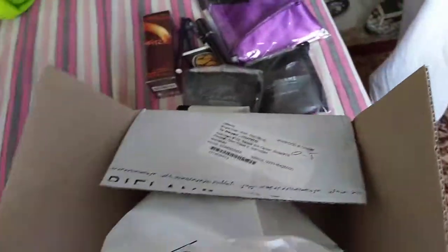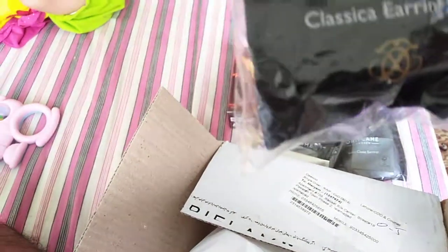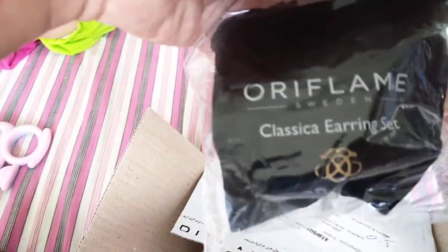Next we have a Color Box foundation. Next we have Classica earrings from Oriflame. And that's it — here we go with the first box.